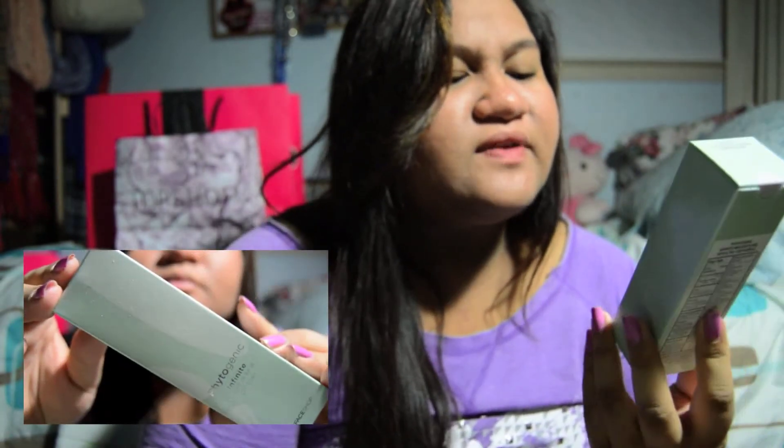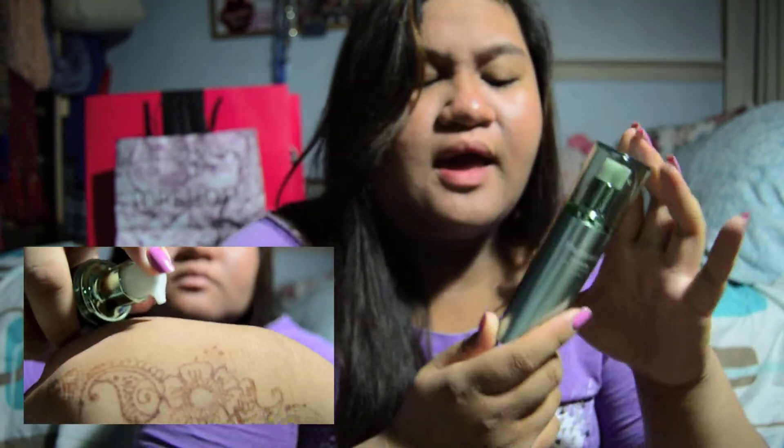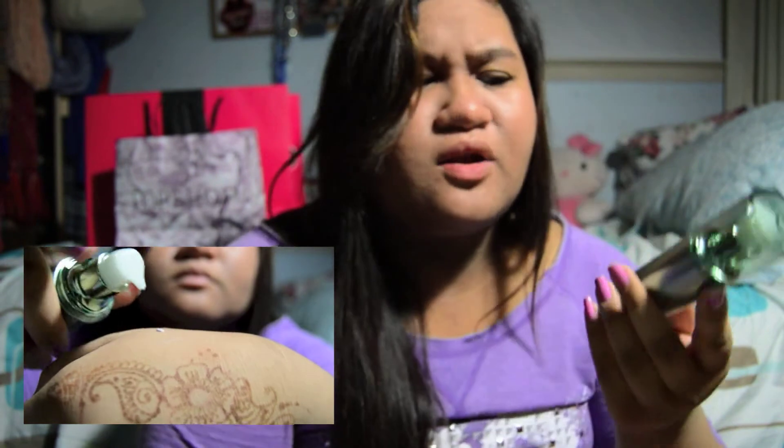Lastly, I got two makeup products from the Face Shop. The first is their Phytogenic Infinite Makeup Base SPF 15 PA Plus — that's a mouthful. Basically it's a color-correcting primer that you put under your makeup. This one is the purple shade. I don't really have anything color-correcting like this, so I thought I'd try it out. It was on sale for $12.50.